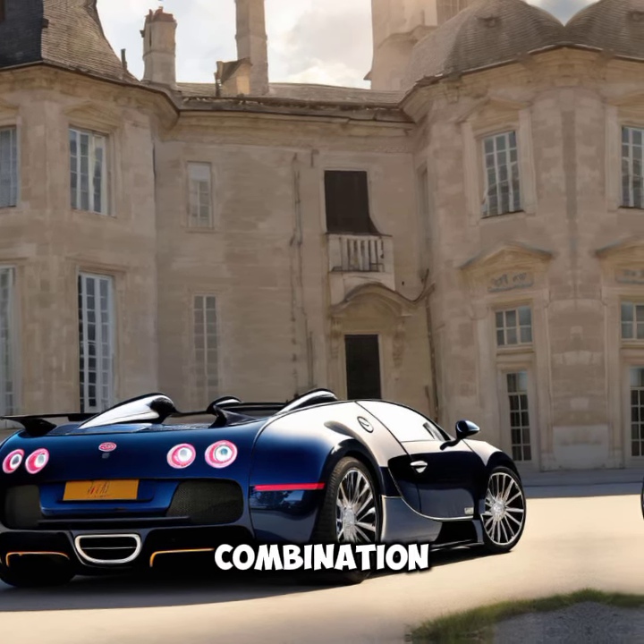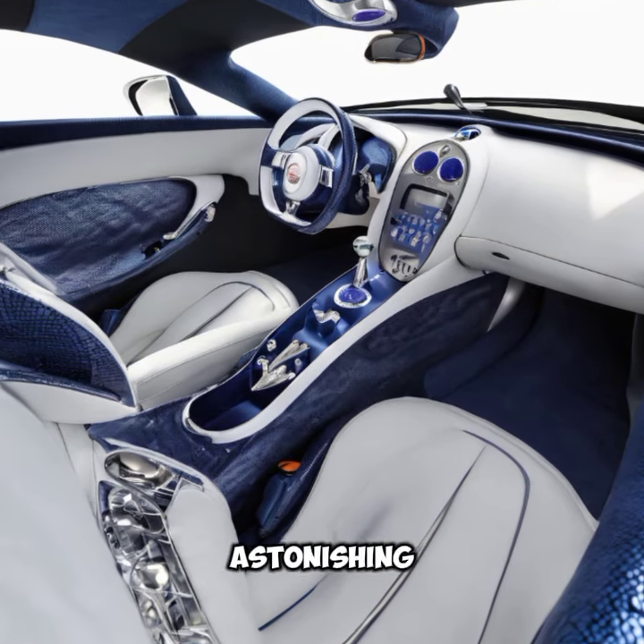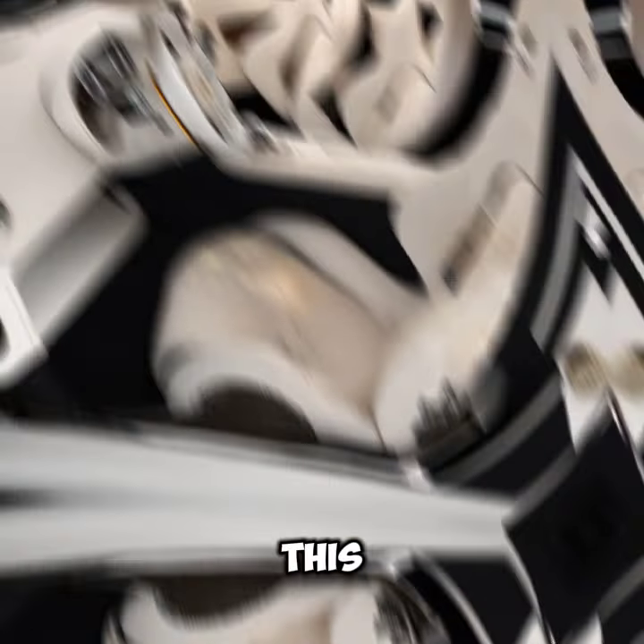Speaking of high speeds, let's talk about what's under the hood. The Soleil de Nuit is powered by an 8.0-litre quad-turbocharged W16 engine, producing an astonishing 1,500 horsepower. This beast can go from 0 to 60 miles per hour in just 2.5 seconds, with a top speed of over 260 miles per hour. Whether you're cruising through the city or unleashing its full power on the open road, the Veyron Soleil de Nuit promises an exhilarating experience like no other.